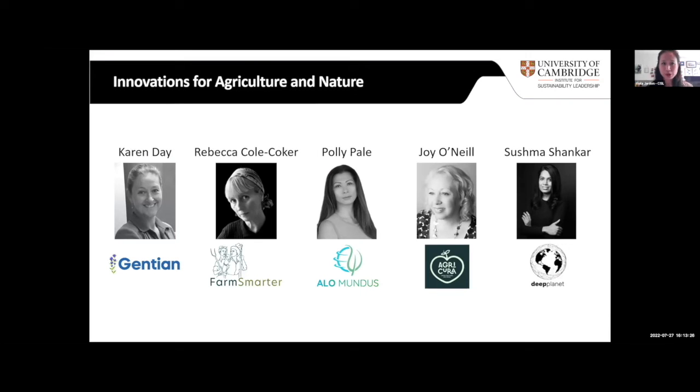This first session is very much to learn about the innovations for agriculture and nature. There are five stars in this space, and that agriculture or nature is their first area of focus doesn't mean their innovation can only stay in the space. But today you will be able to listen to four of them pitching their innovations, so please do stay tuned.